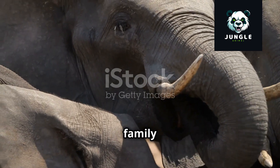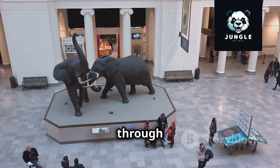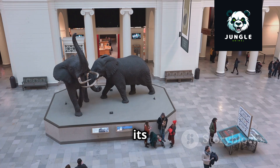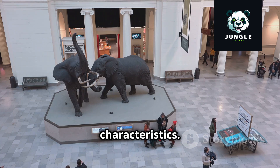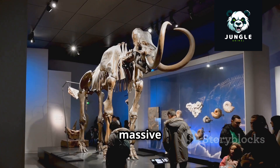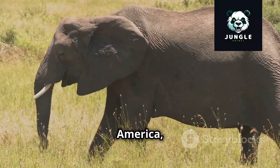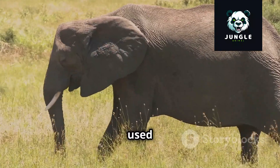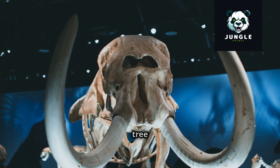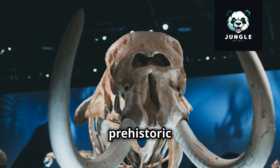The elephant family tree is a vast and intriguing one, branching out over millions of years. As we journey through time, we encounter a variety of fascinating species, each with its own unique characteristics. One such branch led to the development of mastodons — massive creatures with long curved tusks that roamed North and Central America, their impressive tusks likely used for foraging and defense against predators.